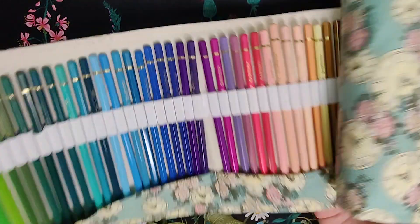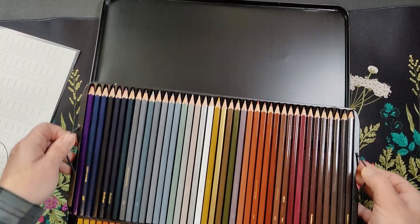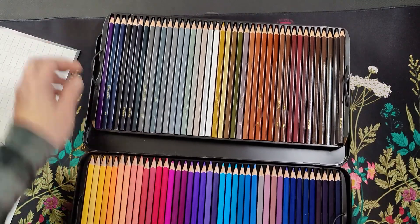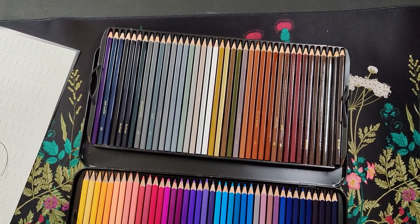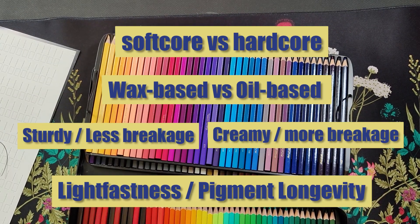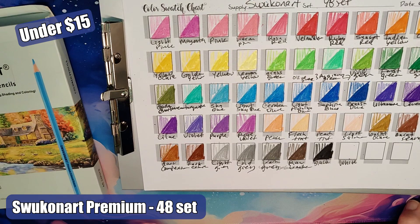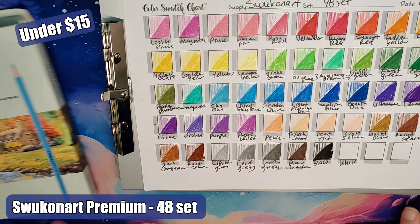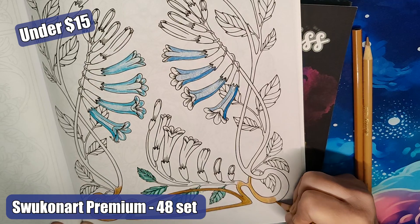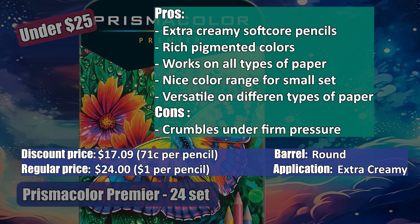I'm always on the hunt for a budget-friendly pencil set that has good color application and is highly pigmented, and I'm quite surprised at the color pencils I found from $5 to $25. Before I share these suggestions, there are terms that are useful. If you hear terms like soft core, creamy, wax-based, oil-based, and light fastness, they help you identify what types of brands will work best for you. Hands-on experience with different brands will also help you figure out what you like.